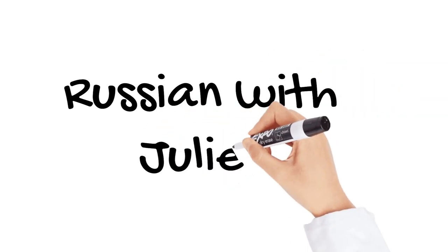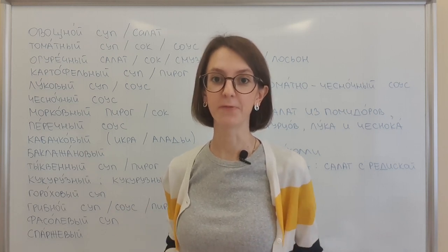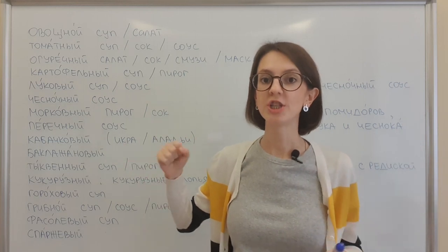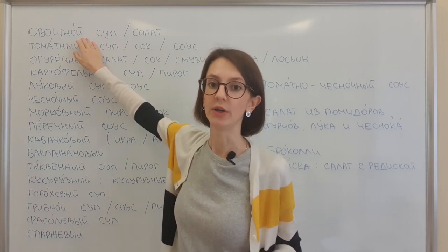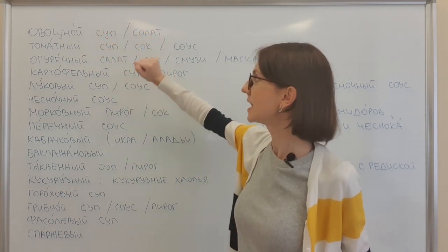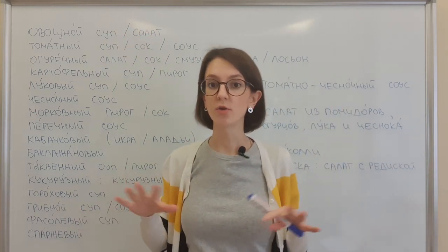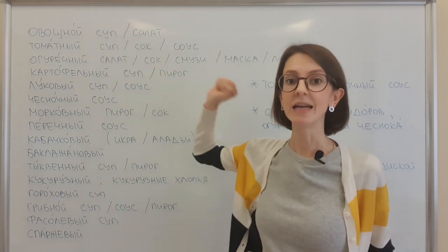These are the most used vegetables in Russian language. Now let's see how we can use this vocabulary. Like with fruits, we make adjectives from the nouns and use them very often. Овощ means vegetable. Овощ — the adjective will be овощной. For example, овощной суп or салат — vegetable soup or salad — without specifying which vegetables. Just in general, овощной суп или салат.